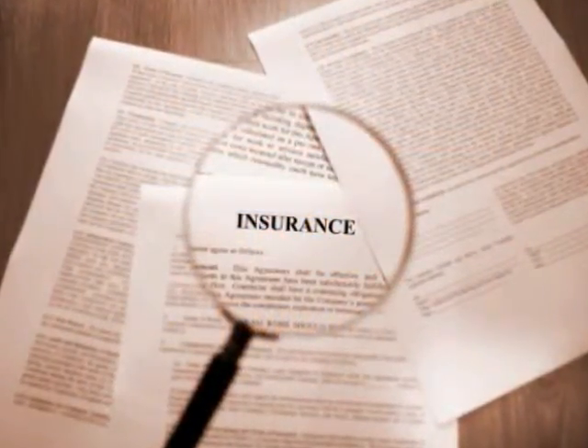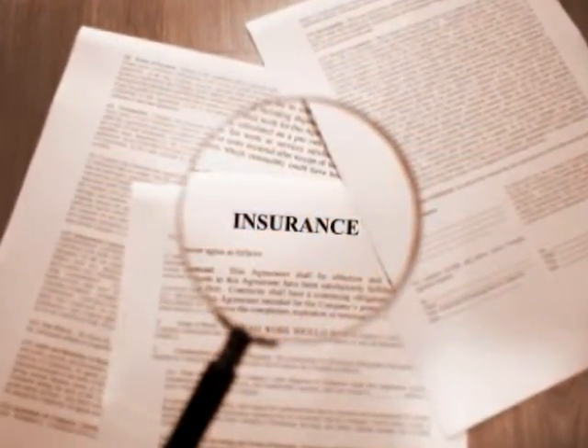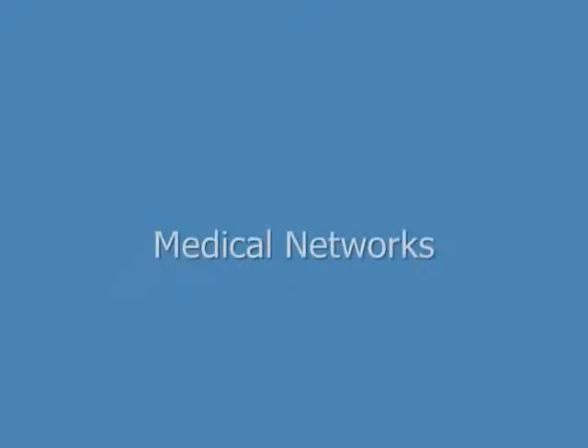Many types of cheap health insurance policies are available for you to choose for your business. Medical networks such as HMOs and PPOs are often the least expensive choices. HMOs typically have the lowest premiums but offer the least flexibility. PPOs cost slightly more but offer more choices in selecting a health care provider.